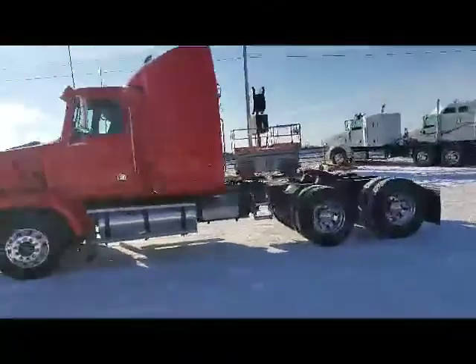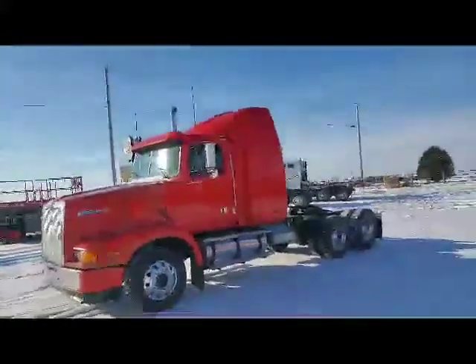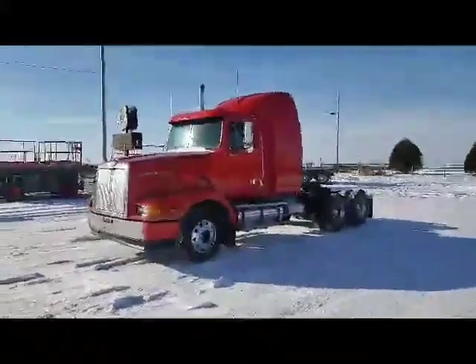Came in locally here, guys — from a corn farmer. He's had it for over 10 years, and actually traded into a newer truck.